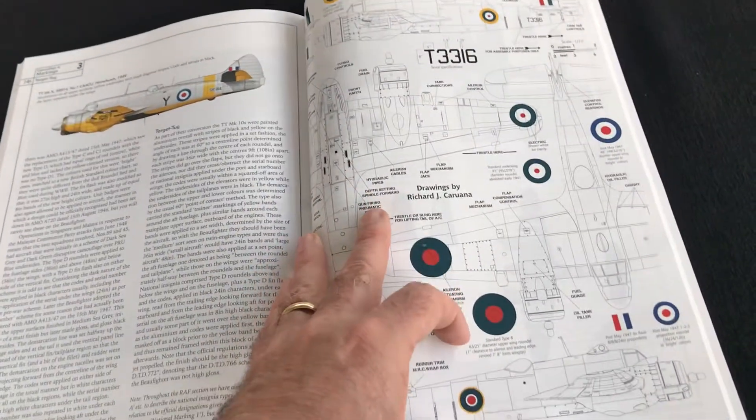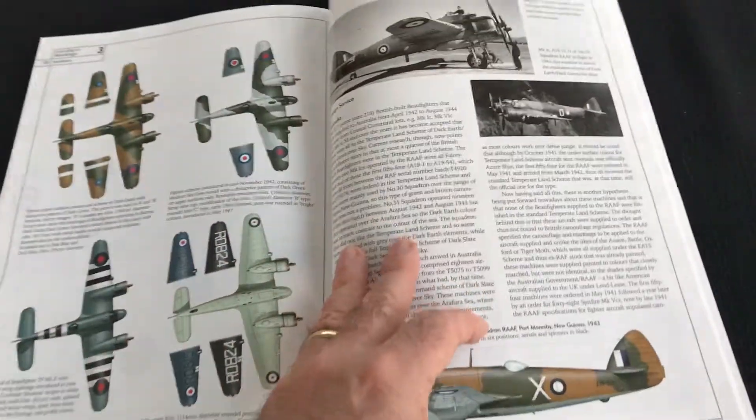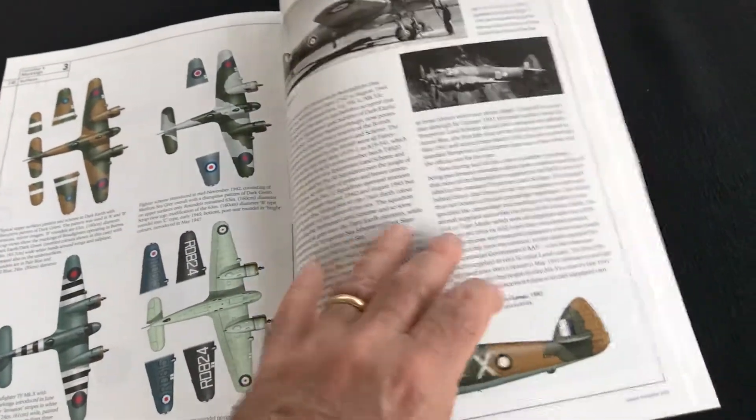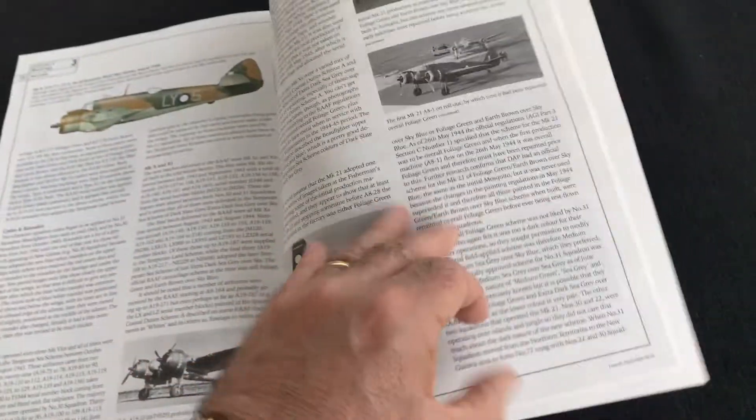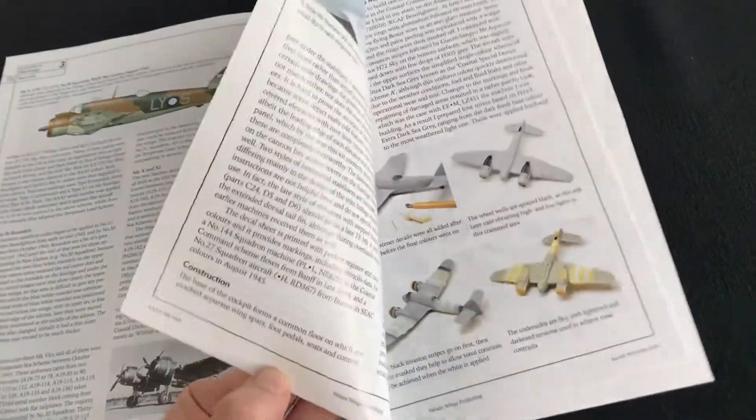This is great too — some beautiful scaled line drawings of the type, upper and lower camouflage markings. And just looking through to the end, you've also got a couple of really nice builds.